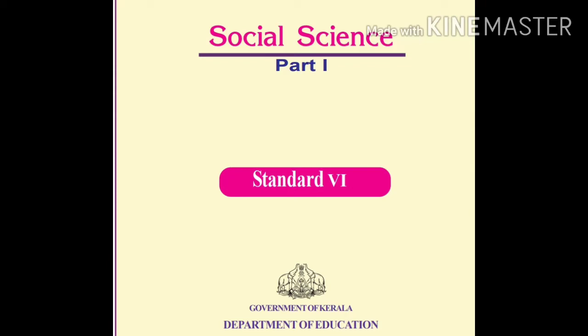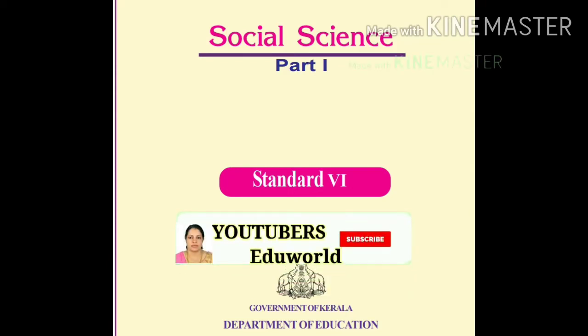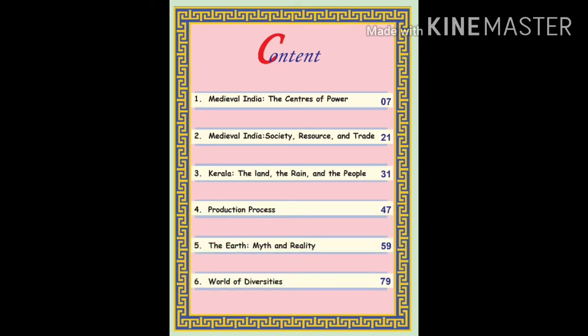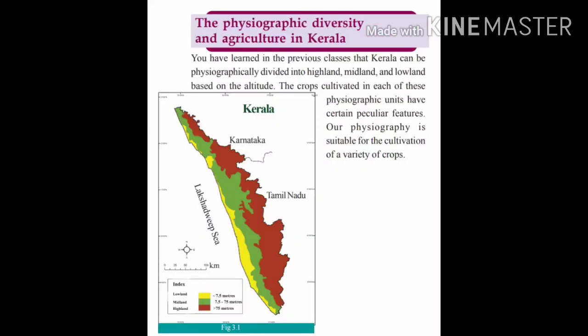Welcome back to 6th Standard Social Science, Chapter 3 Continuation. Today let's learn about the Physiographic Diversity and Agriculture in Kerala. Kerala is divided into highland, midland and lowland based on altitude.